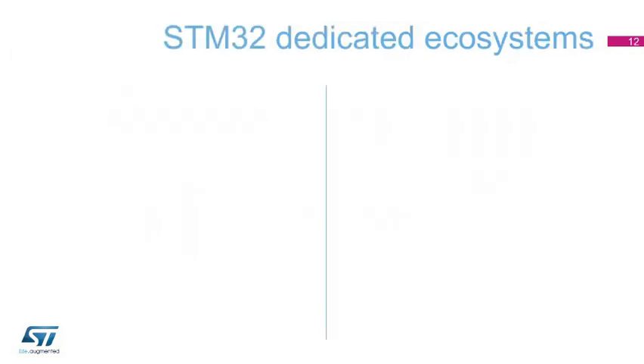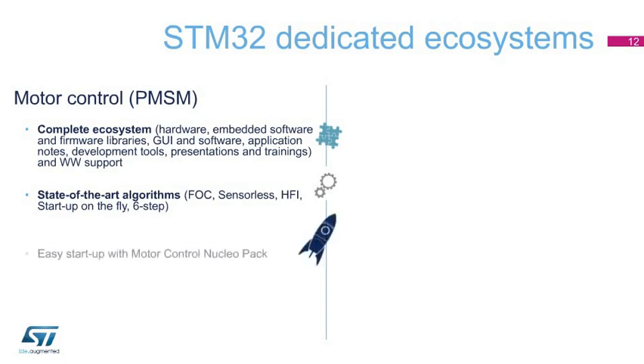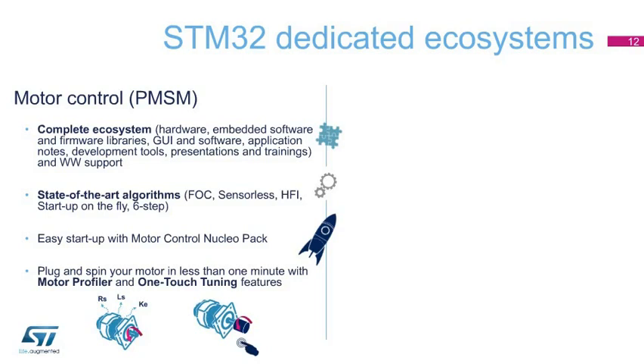STM32F3 devices are well tailored for motor control and digital power applications thanks to their product features and dedicated ecosystems. On the motor control side, in addition to all required materials, ST provides state-of-the-art algorithms including field-oriented control, sensorless, high-frequency injection, and six-step control. Easy getting started is enabled via the motor control NucleoPack with NUCLEO board, power board, and low-voltage monitor — everyone can plug and spin their own motor in less than one minute thanks to motor profiler and one-touch tuning features.